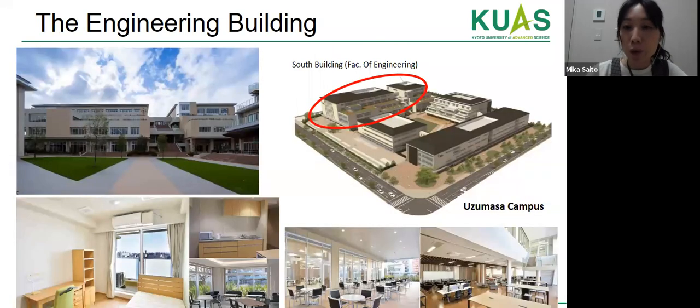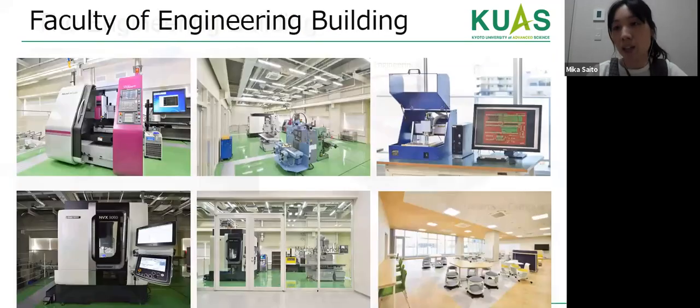Here are more pictures of our engineering building and the advanced facilities for our engineering program.